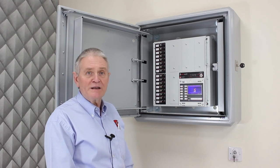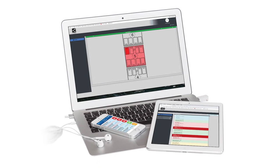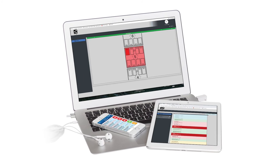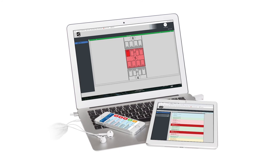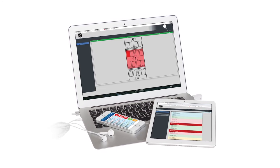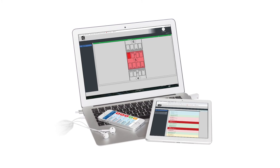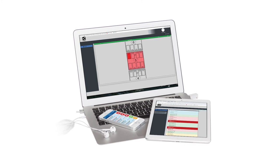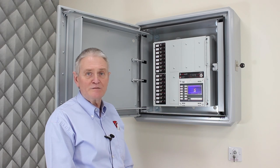EvacAlert can also be linked to CTEC's secure cloud-based Envision data management software, allowing system status such as faults, false alarms, confirmed alarms and manual evacuation events to be remotely reported, recorded and analysed. These events along with building plans can be displayed on desktop and portable devices. Using these technologies together can provide significant safety, management and financial benefits.